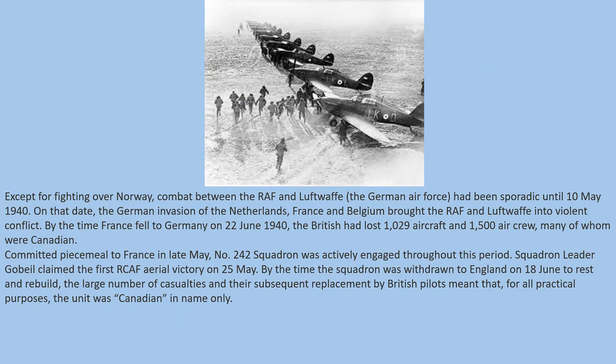Except for fighting over Norway, combat between the RAF and the Luftwaffe had been sporadic until 10th May 1940. On that date, the German invasion of the Netherlands, France, Belgium, and Luxembourg brought the RAF and Luftwaffe into violent conflict. By the time France fell to Germany on 22nd June 1940, the British had lost 1,029 aircraft and 1,500 aircrew, many of whom were Canadian.